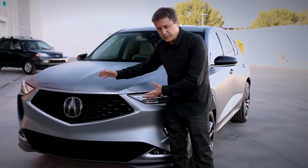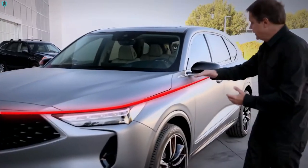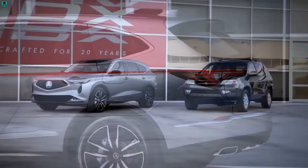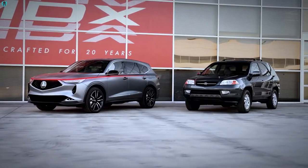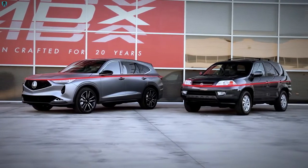Above this bold and powerful grille, we have a character line that continues on the top of the headlights and surrounds the entire vehicle. It's quite interesting that the same character line was used in the original MDX, but there it started on the bottom of the headlights.